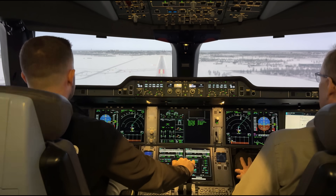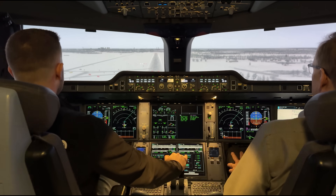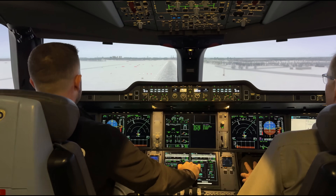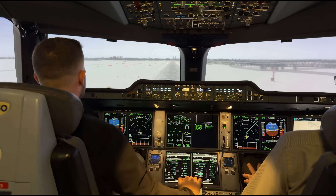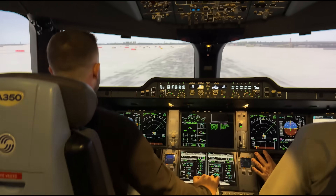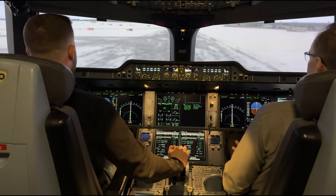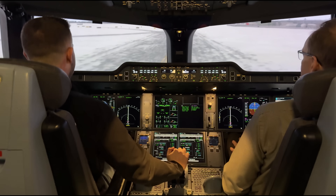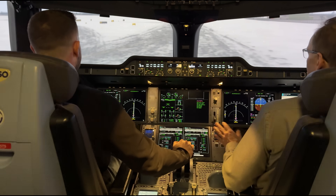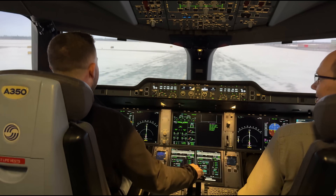We have 15 knots of crosswind from the right. 100 above. Now we make the continue decision. Minimum. It goes like a train on the rails. Now look far away. 50, 40, 30, 20 — retard. Really nice. Now release the stick and steer with your feet, then select reverse thrust. Final reverse. Now you may start to brake with your feet. Release the reverse thrust and brake to full stop. Full stop. I did it! That was a really nice landing.